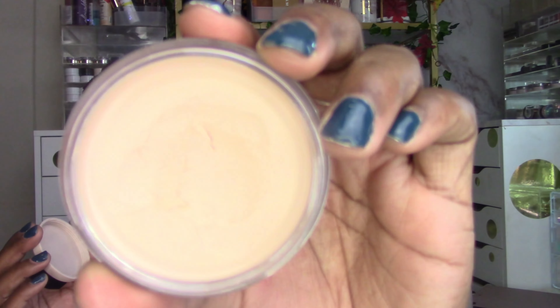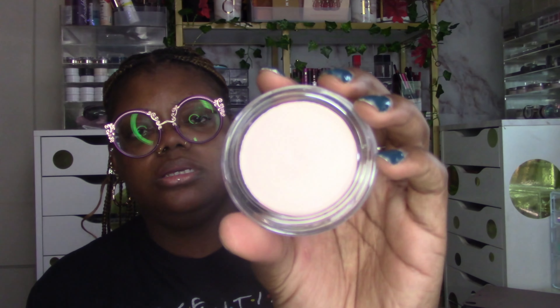Let's do primers. I grabbed the LA Girl Blurring Primer — it's not that old and I know I love it, I just couldn't wait to use it again. I also grabbed another jar putty primer: the Moira Dream Canvas Vitamin Primer Bomb. It's not dried out at all — looks good.